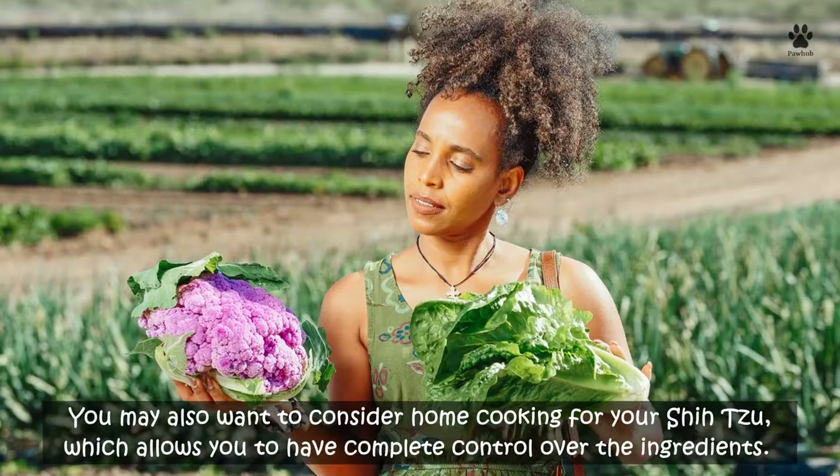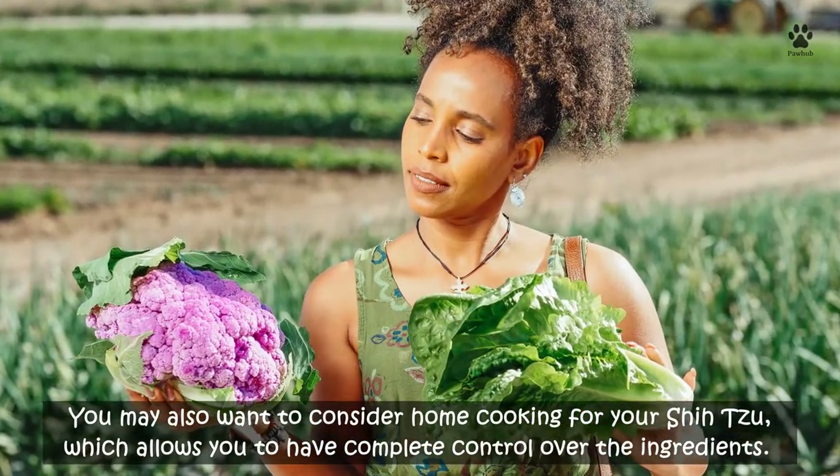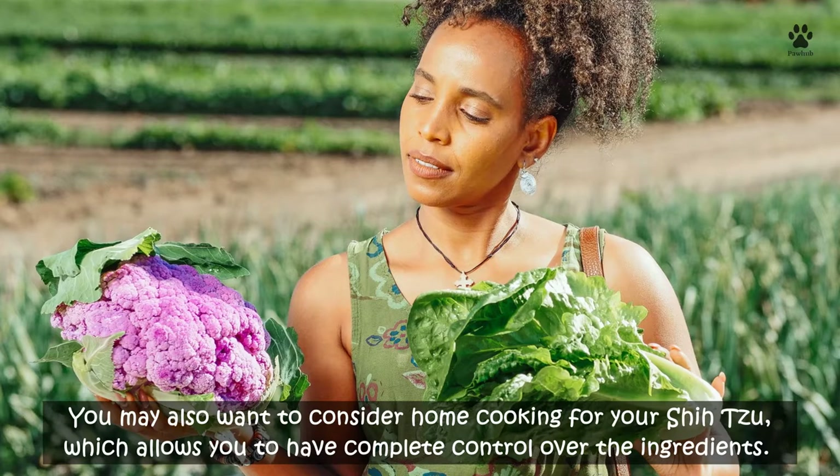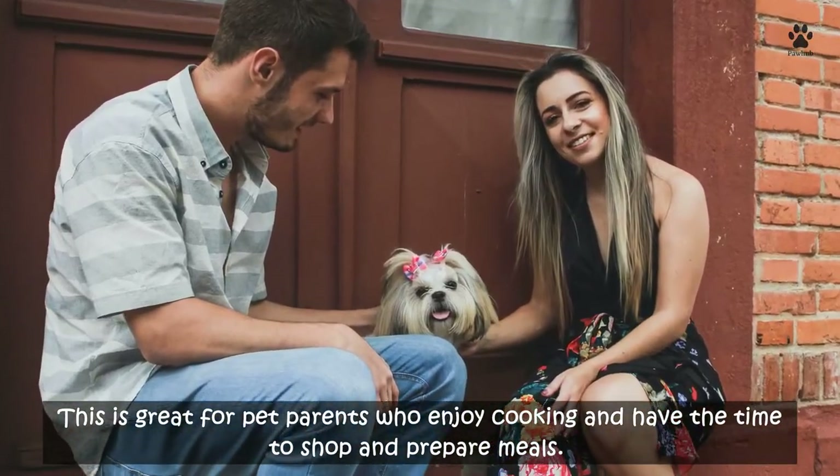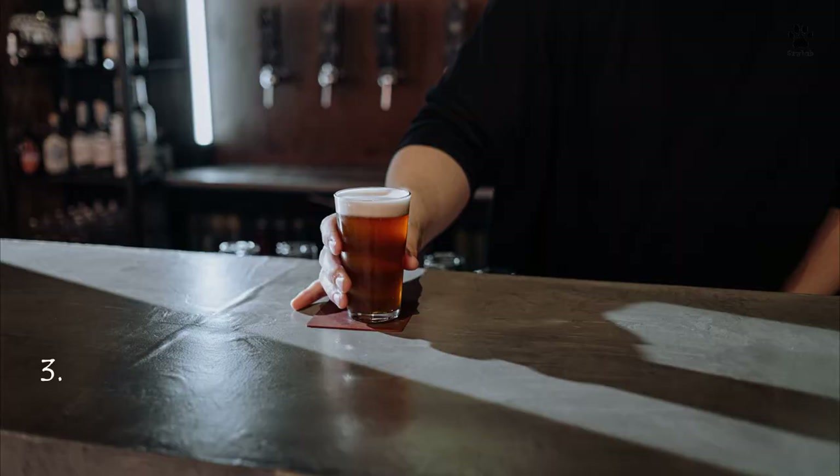Stick to wholesome, all-natural kibbles, dog snacks, and training treats to avoid additives and fillers. You may also want to consider home cooking for your Shih Tzu, which allows you to have complete control over the ingredients. This is great for pet parents who enjoy cooking and have the time to shop and prepare meals.